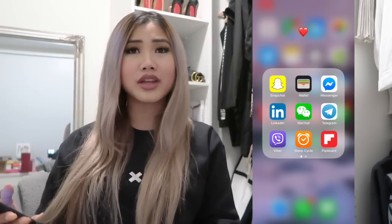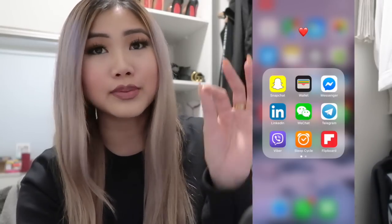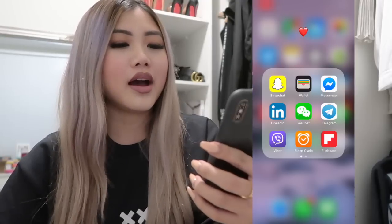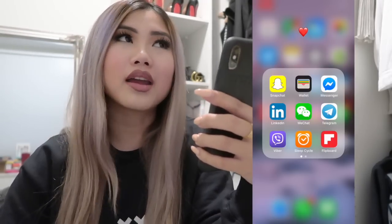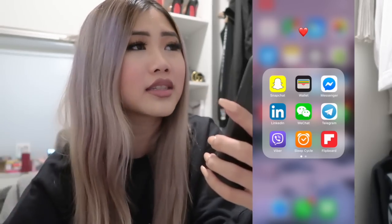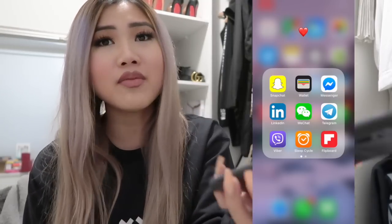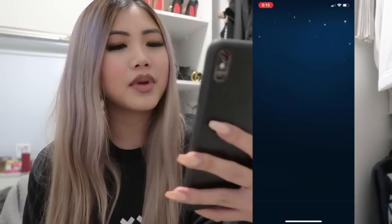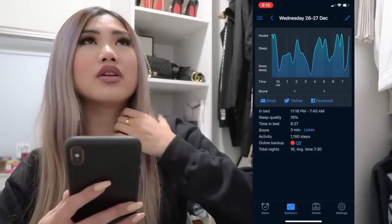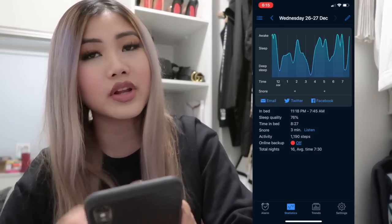I have Wallet for Apple Pay — I'm always Apple Paying everything, which is dangerous. Then Facebook Messenger, which I'm never on. LinkedIn for professional networking. WeChat to talk to friends and family overseas. Telegram and Viber for free calling and texting — no long-distance charges. And Sleep Cycle, which tracks your sleep. My sleep pattern has been up and down but it's gotten better.